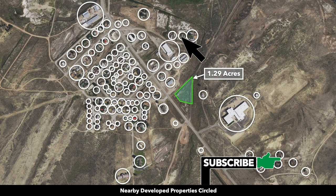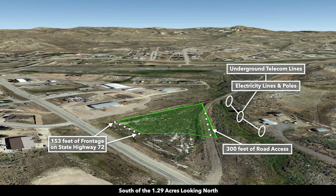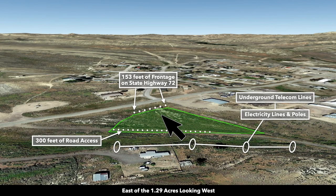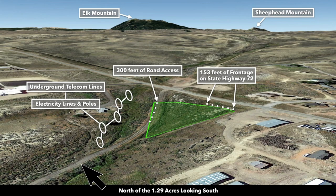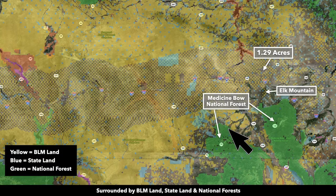You can see that many of the nearby landowners have developed their properties for both residential and commercial use. These are Google Earth terrain views. This is south of the property looking north — you have the roughly 153 feet of frontage along State Highway 72. This is east of the property looking west. Now we're north of the property looking south, where you can see Elk Mountain visible from the property. And now we're west of the property looking east. You also have roughly 300 feet of road access along the east boundary. This parcel is surrounded by public land in all directions.